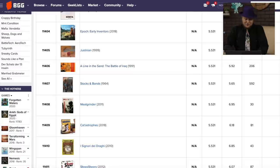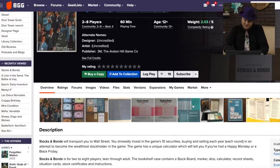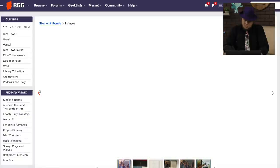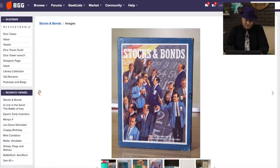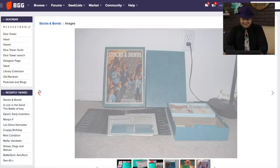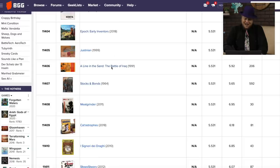This one has 592 rankings — Stocks and Bonds. One of the most boring named games. This is from the 3M series of games. You may not have heard of them, but they did a line called Bookshelf Games — back before Bookshelf Games was cool — and the most famous being Acquire, of course. And this one here is Stocks and Bonds. This one I haven't played. Do you want to play with calculators and get out to play these games? This is probably a game from a lot of people's childhood.